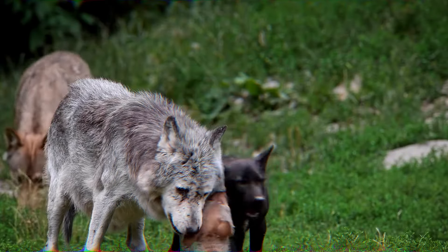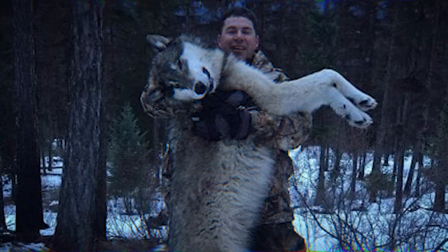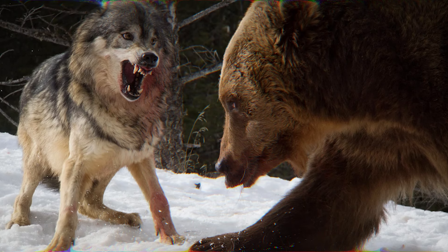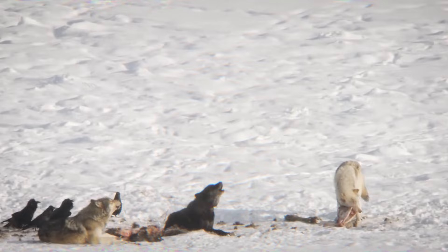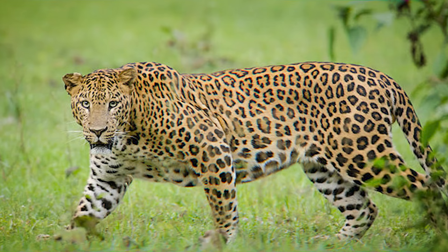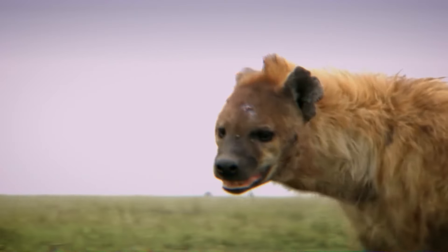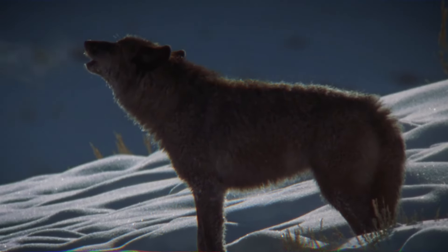Gray wolves face a variety of threats in their natural habitats. Historically, human activities such as hunting and habitat loss have significantly impacted their populations. Additionally, competition with other predators such as bears and cougars can lead to conflicts over resources. Diseases and parasites also pose risks to gray wolves, affecting their overall health and survival. Spotted hyenas, on the other hand, face a different set of challenges. While they are formidable predators, they also have to contend with competition from other carnivores like lions and leopards. These larger predators often pose a threat to hyenas, especially when defending food sources or territory. Additionally, conflicts with humans, habitat degradation, and diseases can impact spotted hyena populations.